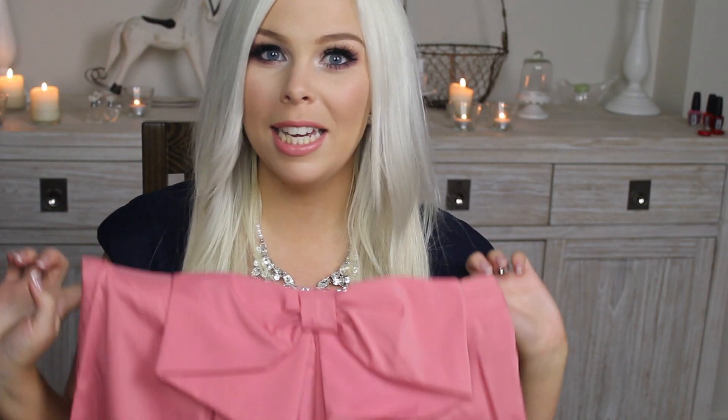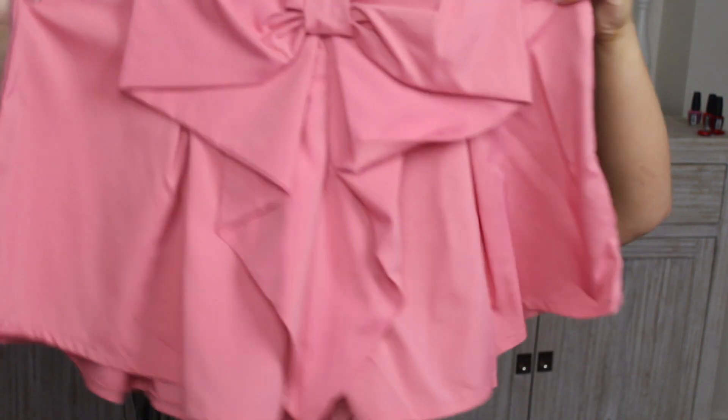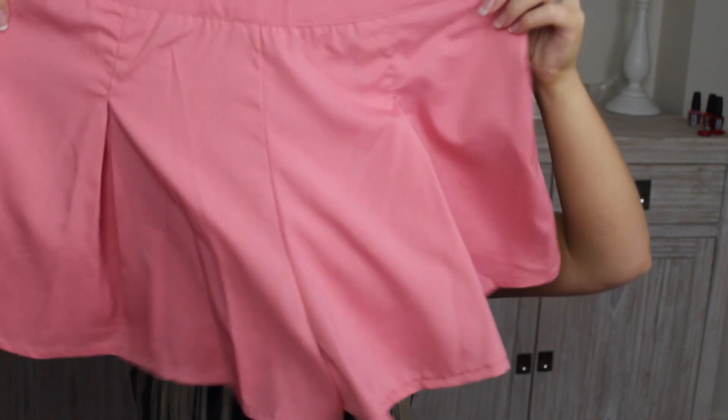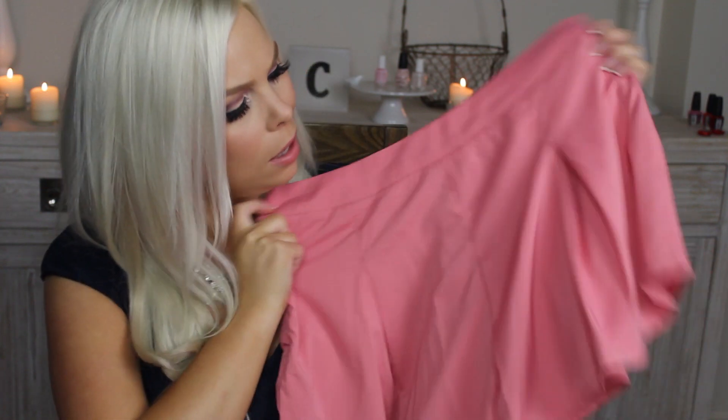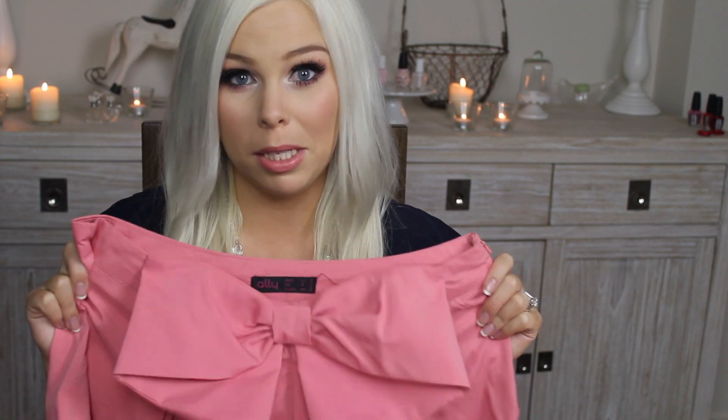Then the last thing I have here are some shorts and of course they're bow shorts, but these are from Early Fashion. They were $19.95 and they are just these rose colored shorts — they're kind of like a cross between a pink and a red, I guess you would say — but I couldn't resist getting these because I'm obsessed with these shorts.